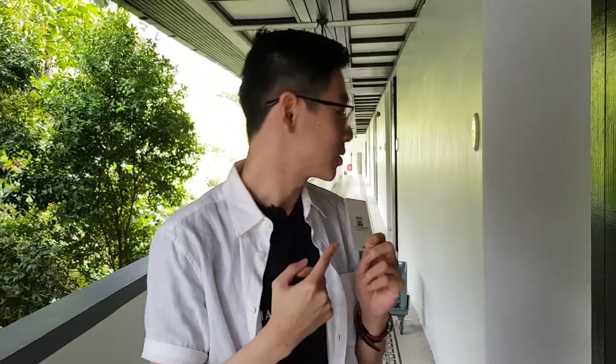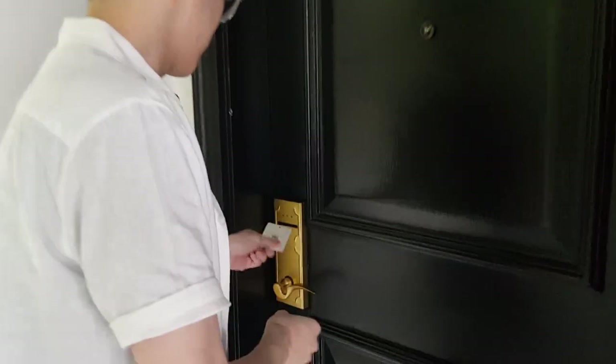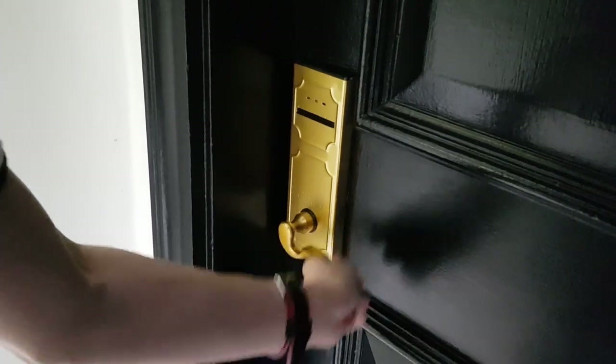We've got the key card to the room. Let's enter our room — put it in, it turns green, unlocked. Welcome to the room!